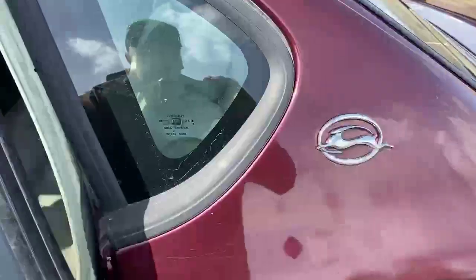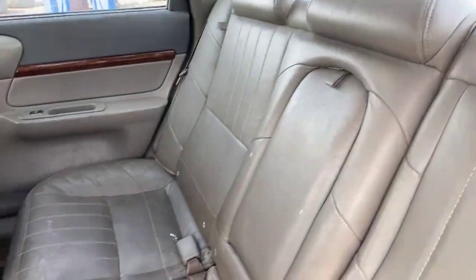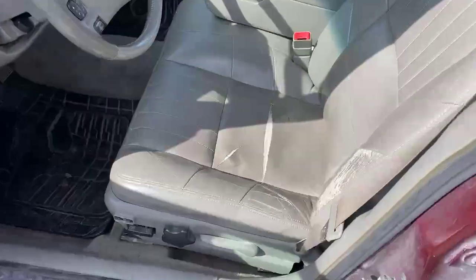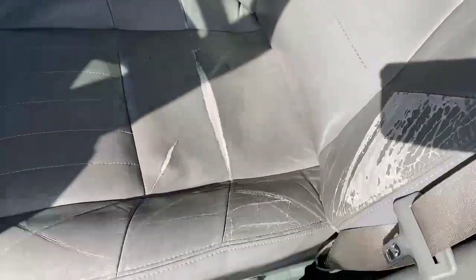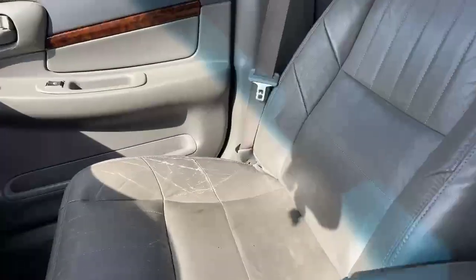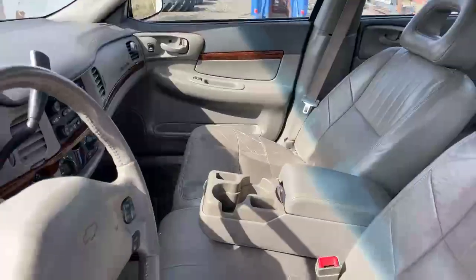I'll show you inside the back here. It shows a little bit of wear, but not horrible on the seat. The interior here, the driver's seat is showing a little more wear at 216,000 miles. It's actually a pretty clean little car.